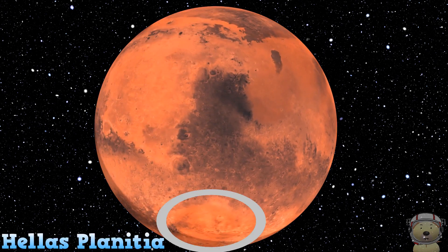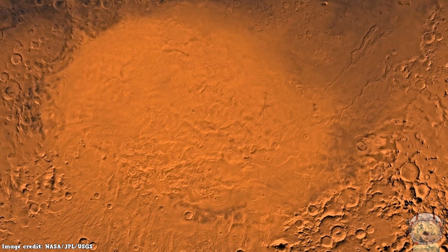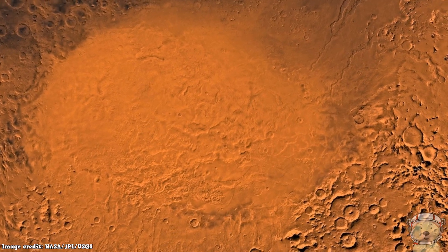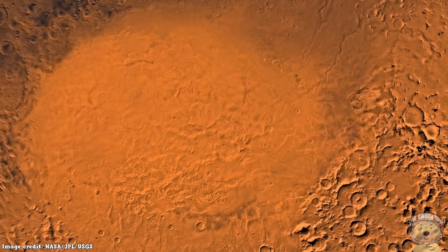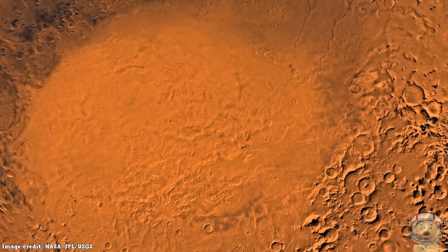Hellas Planitia! This huge impact crater is probably the third or fourth largest in the solar system. Its diameter is around 2,300 kilometers — that's 1,400 miles! It is thought to have been formed around 4 billion years ago!